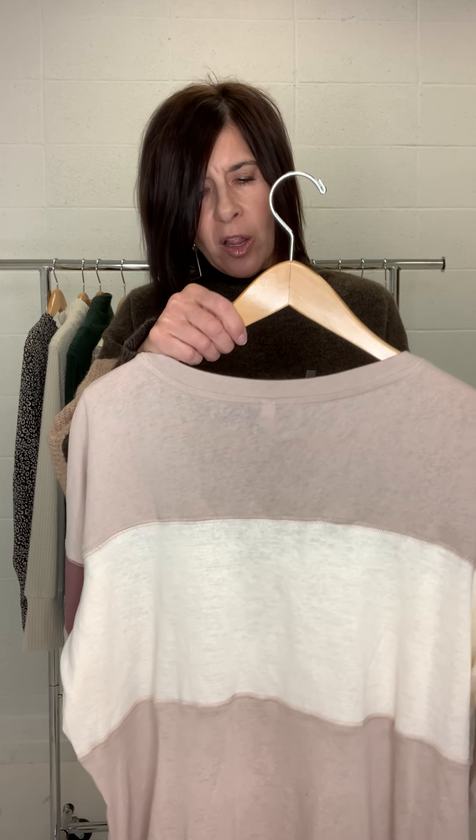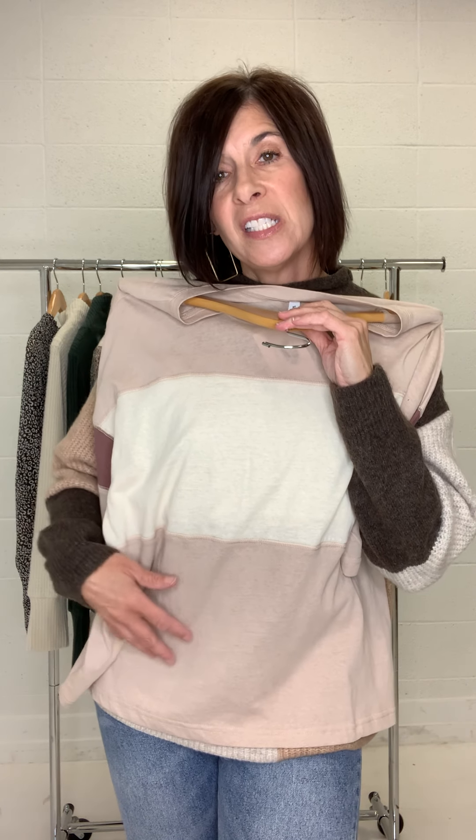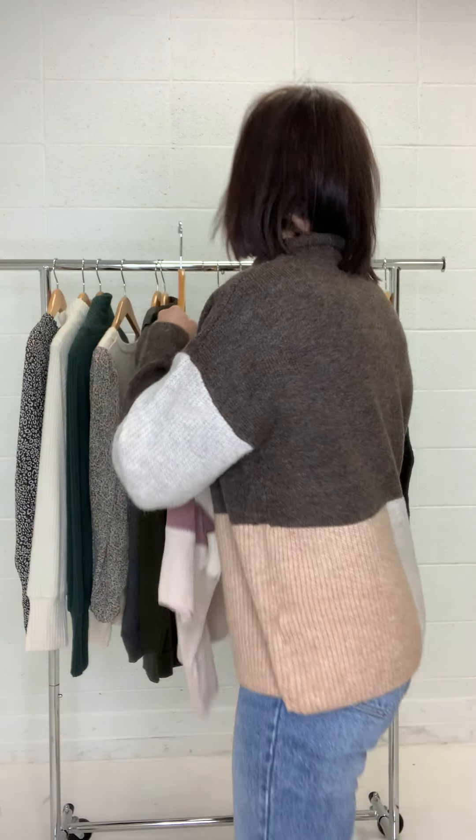The Sheena Color Block Knit Top is just so cute — kind of a fun transitional oversized top, great for layering. We liked the wine and pink details of it. It's cute layered with your favorite denim jacket. For those of you that are still wanting some lighter weight tops, this is a good one.